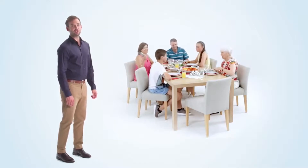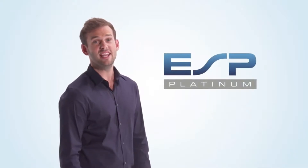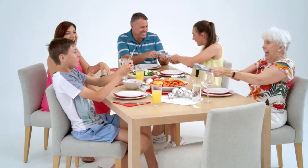Aussie Christmas should never be overcooked. On that scorching Christmas day, some air conditioners struggle — but not Actron Air's ESP Platinum. Made in Australia for Australia, you can trust it to keep your family in absolute comfort.